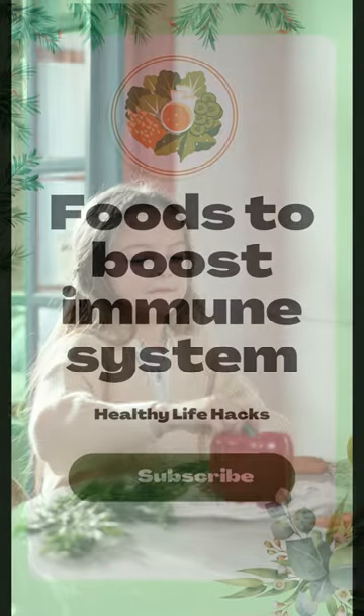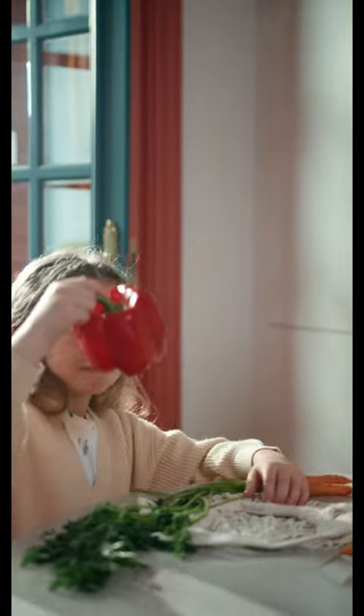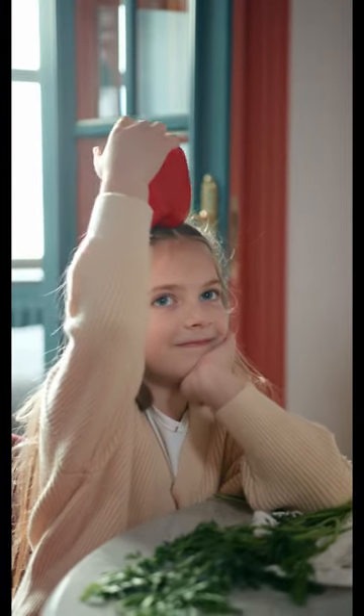Food to Boost the Immune System. 1. Red Bell Pepper: Red bell peppers are a source of vitamin C, and they also contain beta-carotene.